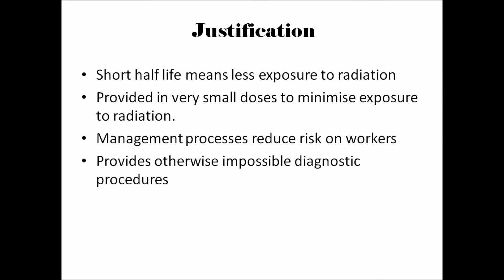Another problem is that it may cause harm to workers involved in the making of Technetium-99m. However, the benefits of Technetium-99m do outweigh the problems. Technetium-99m has a short half-life of 6 hours, which means it rapidly decays, causing minimal damage to the patient.